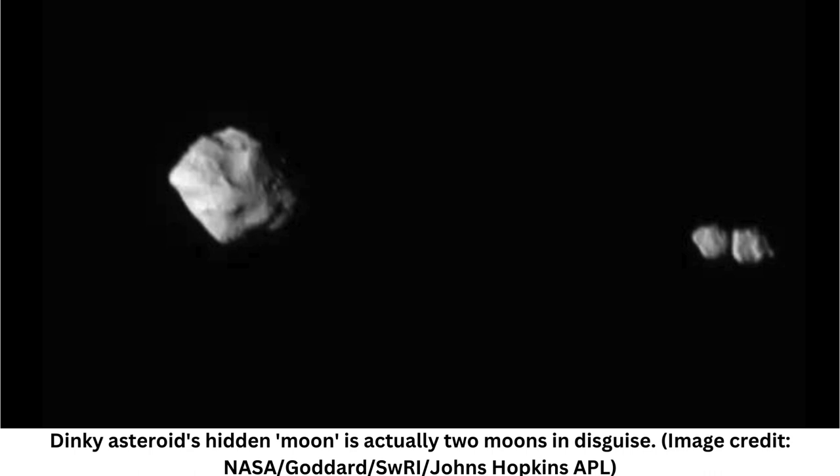Astronomers have been observing Dinkinesh since 1999, and they knew that the asteroid was somewhat unusual by the way its brightness fluctuated. But they did not predict that the diminutive asteroid was harboring a moon, let alone two.